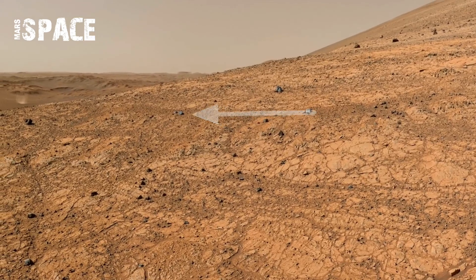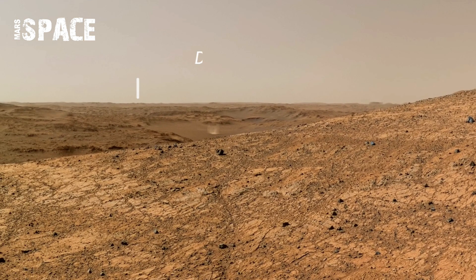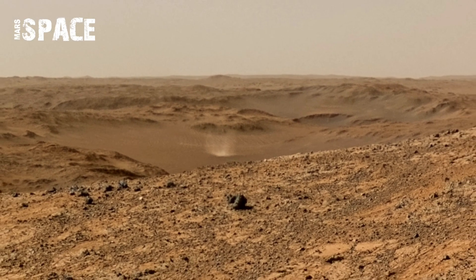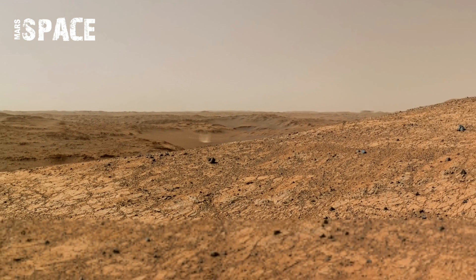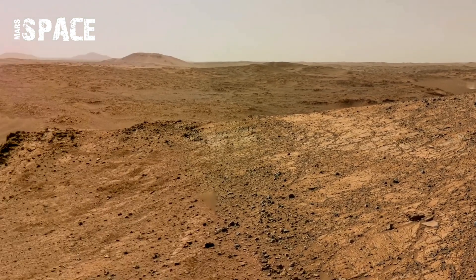The variety in color tones, from rusty red to pale gray, reveals layers of minerals that hold stories of Mars' environmental history. The rover's footage allows researchers to identify different textures on the rock surfaces, hinting at changes in temperature and chemical composition over time.